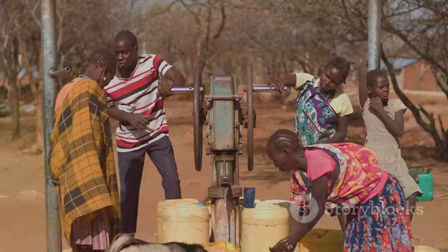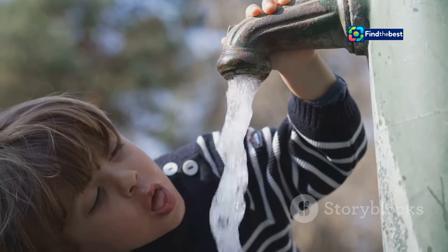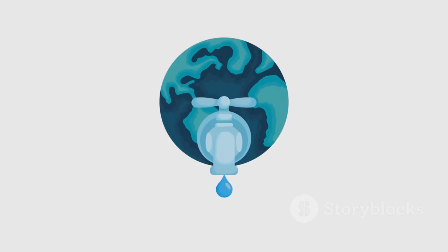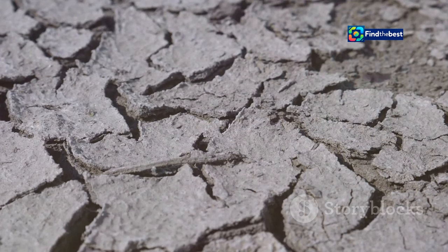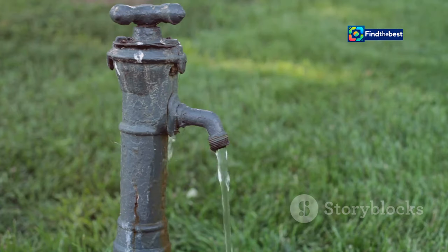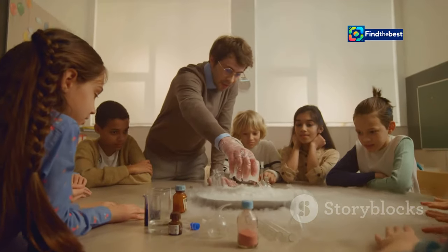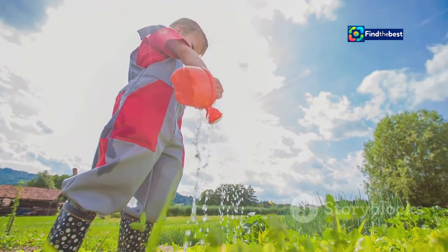Cape Town's journey towards water security is a collective effort requiring the active participation of its residents. The city recognizes that public engagement and education are paramount to success. Through comprehensive public awareness campaigns utilizing television, radio, social media, and community workshops, Cape Town aims to educate residents about water challenges and conservation. Residents are encouraged to adopt water-wise habits such as fixing leaks, using water-efficient appliances, and watering gardens responsibly. Schools also play a vital role, with interactive workshops teaching children about water conservation and the challenges facing Cape Town.